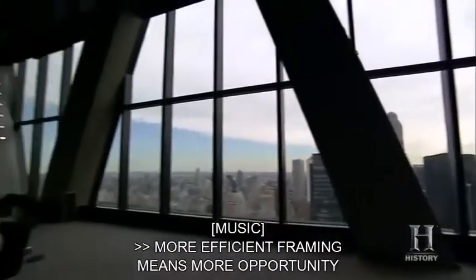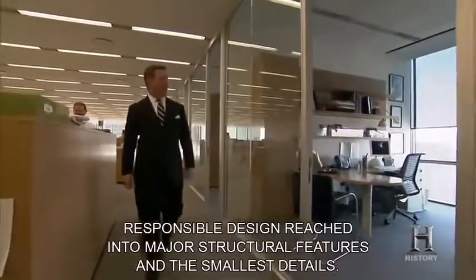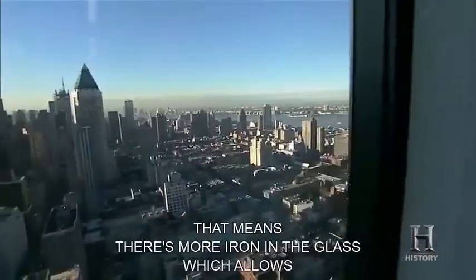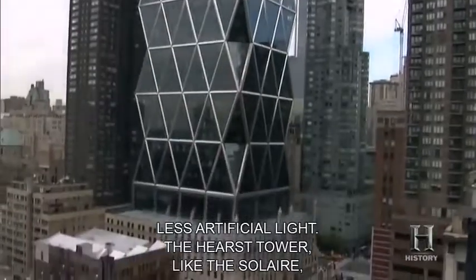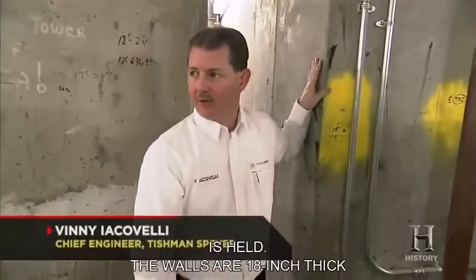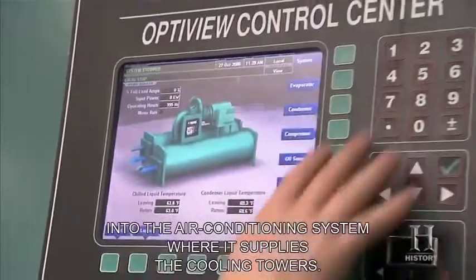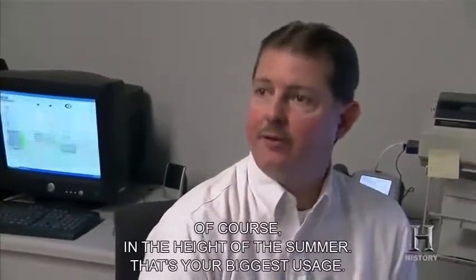More efficient framing means more opportunity for windows and natural light. The high-efficiency glass wall system has more iron in the glass, which allows more natural daylight in without getting too hot — meaning you need less artificial light. The Hearst Tower, like the Solaire, collects and recycles its own stormwater in a 14,000-gallon tank. The stormwater is triple-filtered, then pumped into the air conditioning system where it supplies the cooling towers running 4,000 tons of cooling in the height of summer.